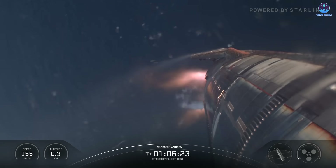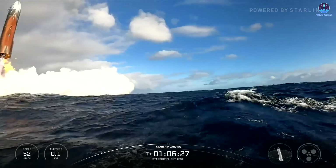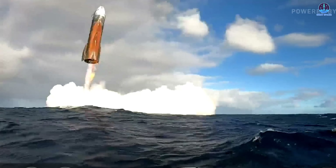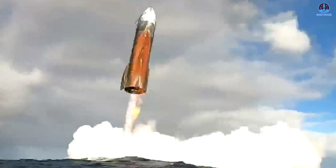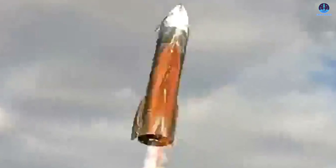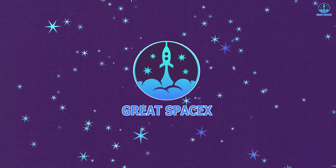Success! Ship 37's latest flight was executed flawlessly, ending with a smooth landing. Yet at the very end, something unusual caught viewers' attention: the heat shield. Its color and coverage looked different from expectations, raising important questions. Why is Ship 37's heat shield in this condition, and how should SpaceX refine this critical system moving forward? Let's dive into the answers on today's episode of Great SpaceX.